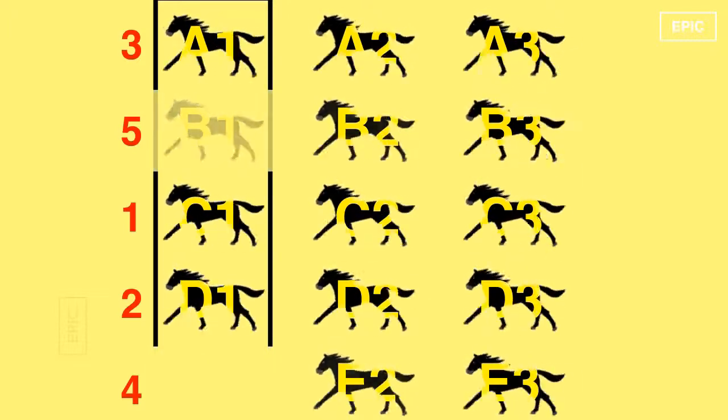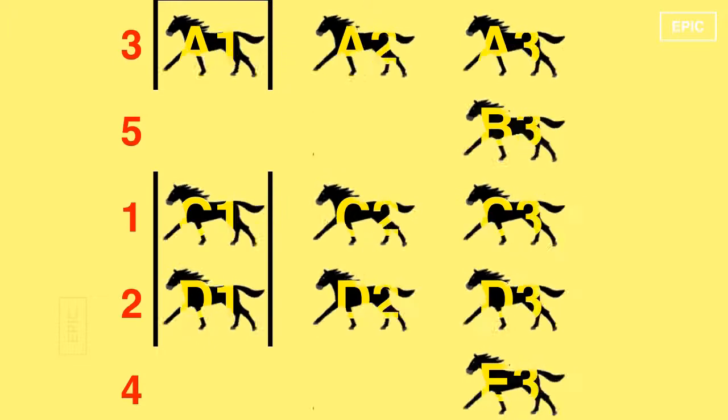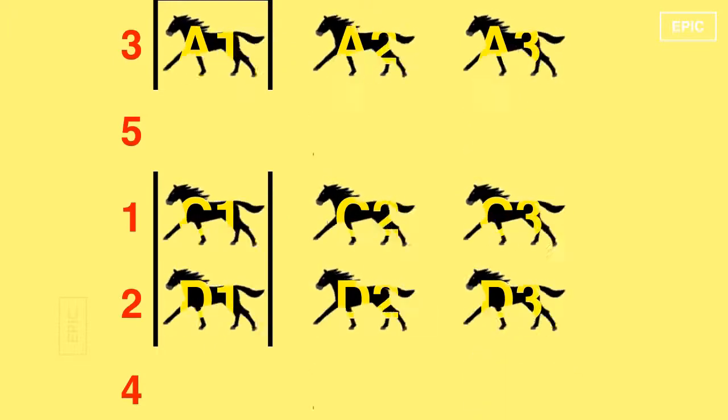Now hold a 6th race between the fastest horses of each group — that is, A1, B1, C1, D1, and E1. Say the result is C1, D1, A1, E1, and B1. E1 and B1 cannot be among the fastest 3. Since they were the fastest in their respective groups, no other horse in those groups can be in the top 3 either. Eliminate rows E and B.